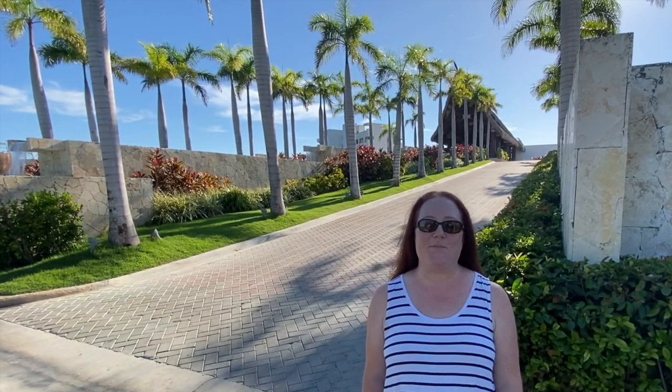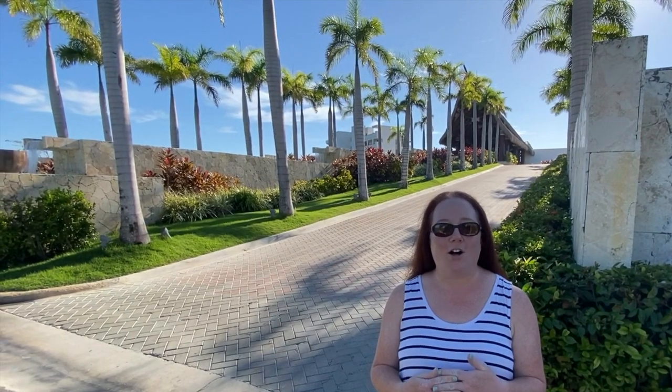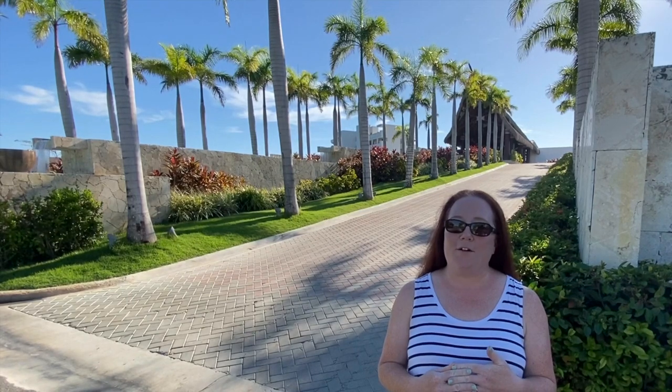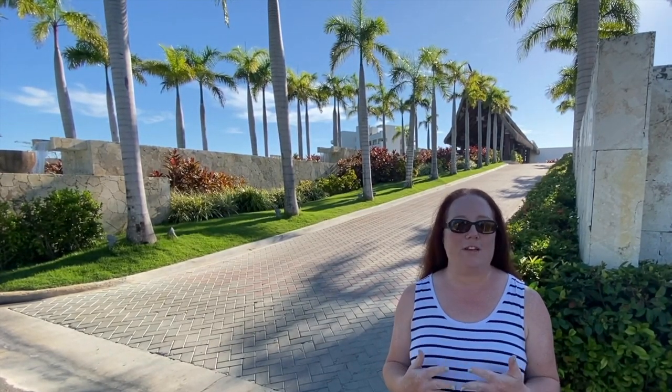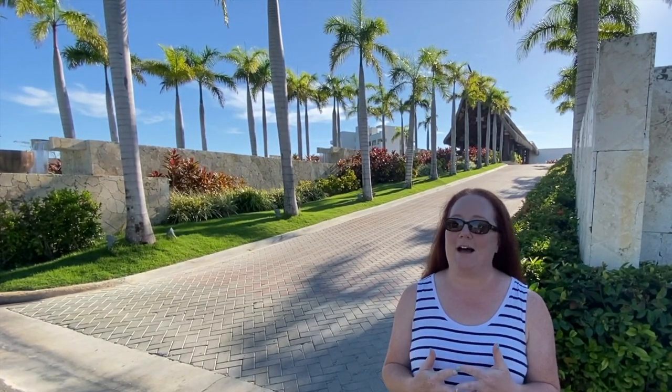Hi, this is Colleen with Mystical Dream Travel and today I am at the gorgeous Secrets Cap Cana Resort in Punta Cana, Dominican Republic. This is an adult-only all-inclusive resort and we did shoot this video in October of 2020, so some of the footage you'll probably see some COVID-19 protocols that were in place during this time. So let's go on a tour of the resort.